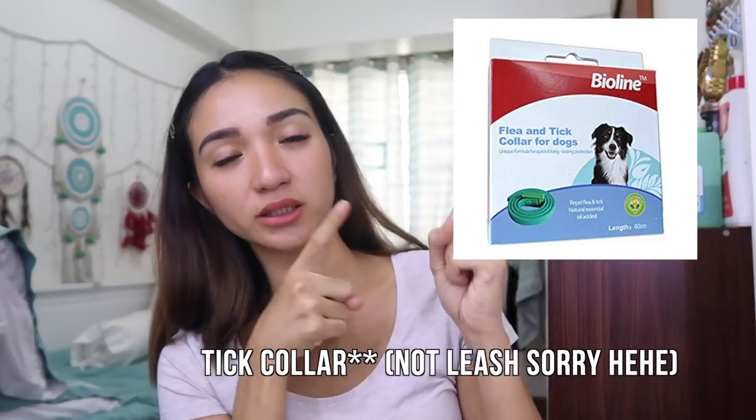Now for some additional questions from Instagram. First: how to reduce cat hair shedding? You can use fish oil — I mix it into Tootie and Fury's food. Second: what's effective for removing lice from dogs? Amaya had lice before but it was brief. There are anti-lice collars available at any pet shop — wear it on your dog for about one to two weeks and the lice will be gone. Make sure to also bathe them, and don't let them play with other dogs that have lice — otherwise treatment won't work.